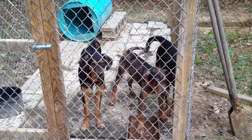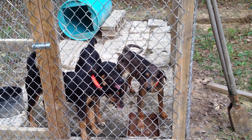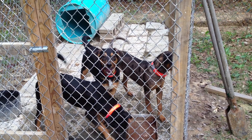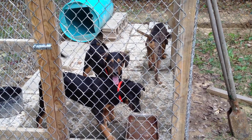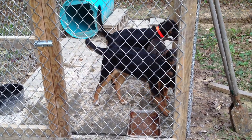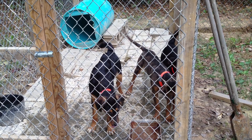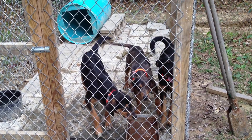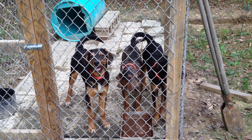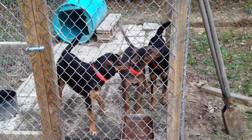They saw a hog for the first time yesterday. The spotted boy and the little girl, they did pretty good. They kind of barked at it for a minute and walked off because they weren't sure what it was. And then the other little boy with the white on his chest, he's kind of timid — pretty much scared of everything. He's pretty shy, doesn't like you to touch him or nothing. So we're working with him, trying to get him less shy. But they'll be five months old on the 12th, 2014, here in a few days.